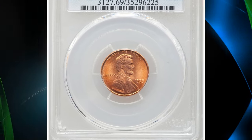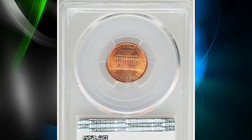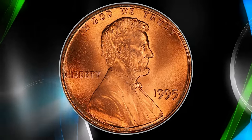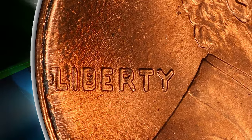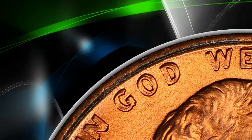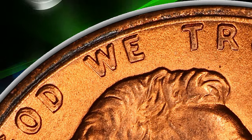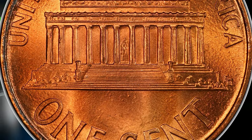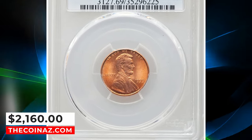1995 Lincoln cent with double die obverse, graded in mint state 69 by PCGS. According to Heritage Auctions, strong die doubling appears on Liberty and In God. It is less apparent, though still noticeable, on the 'In God We Trust.' This popular guidebook and Cherry Pickers Guide variety is unknown above the MS69 red grade level. Fully struck copper orange surfaces are essentially pristine, with moderate flow lines in the fields. It was sold for $2,160.